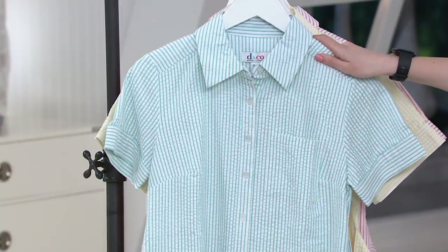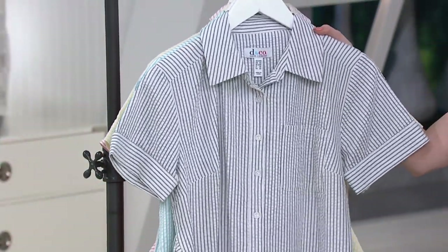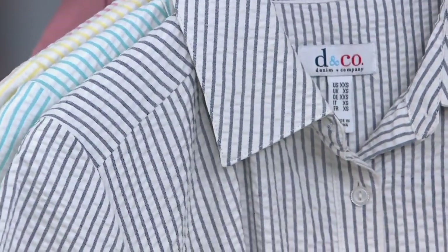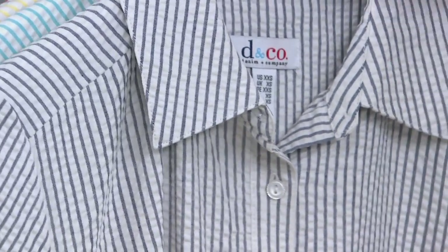Next we have the turquoise, really great fun for summer — screams vacation. Maybe you're going on a cruise or down to the beach, that would be great. And then last but not least, probably the most tonal of them all, this is your navy option, which in reality kind of looks a little grayish but has that blue pop to it.